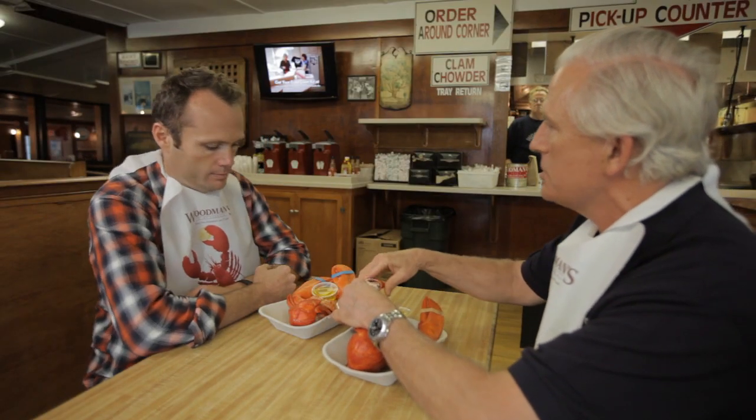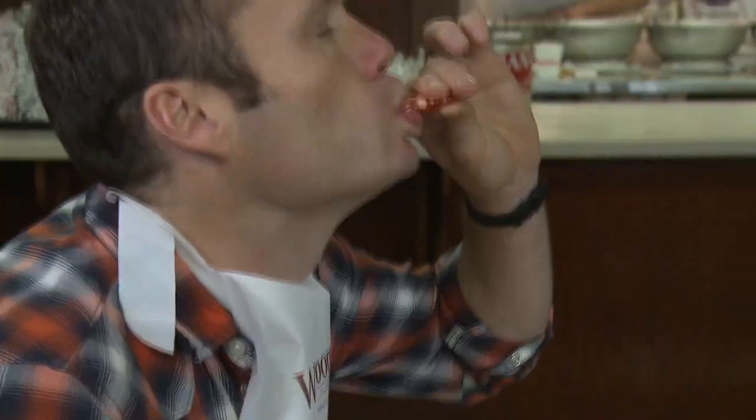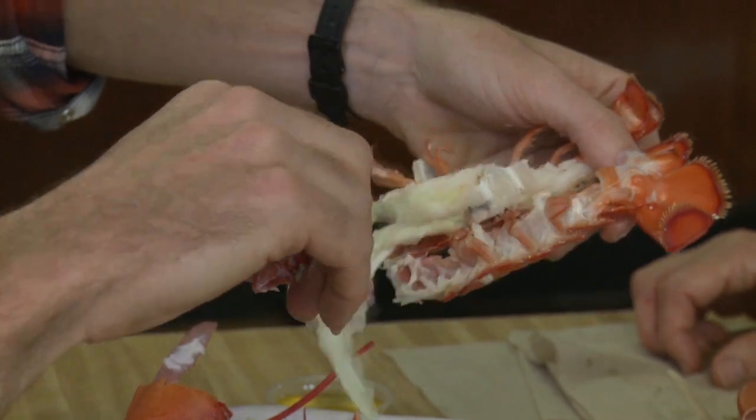They take a big knife and crack it for you so you can just pull it open. Oh, lovely stuff — look at that! So sweet, so good. Well, my New England lobster journey is pretty much at an end. I've seen them caught, seen them cooked, and now I've eaten one myself. Another dozen or so more and I reckon I'll be an expert.